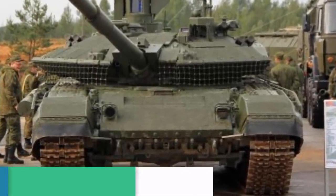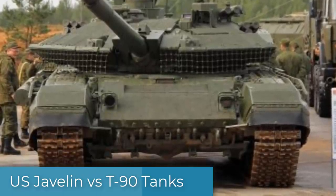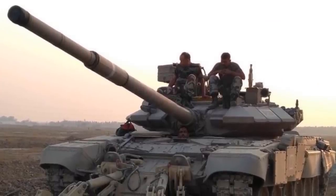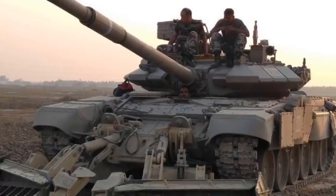But how would the T-90A do against modern man-portable fire-and-forget anti-tank missiles like the Javelin? Furthermore, the current T-90 models are upgraded and have replaced the CONTACT-5 with a Relic ERA package.